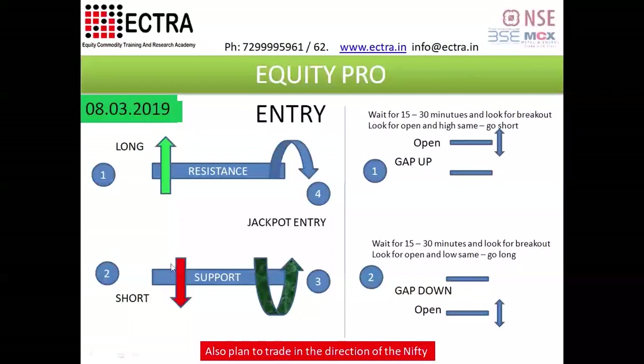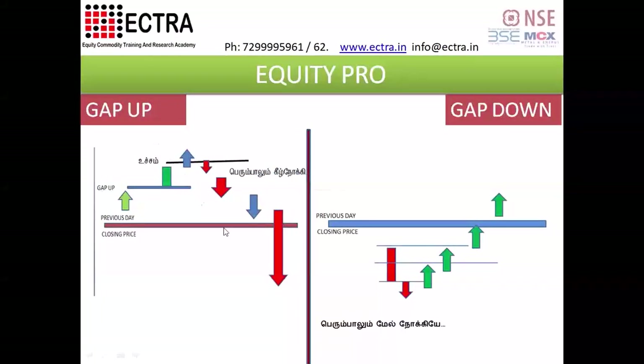We will talk about the sell and buy. Let's say that there is a jackpot buy and sell. We will talk about gap-up basis, and then we will talk about the sell and buy for high-end support.